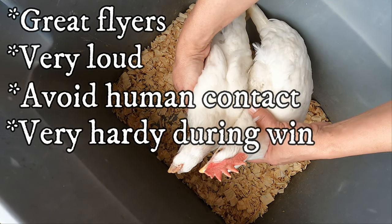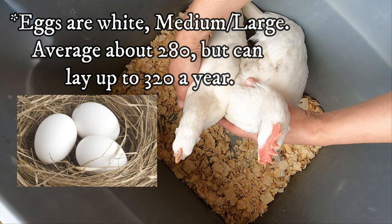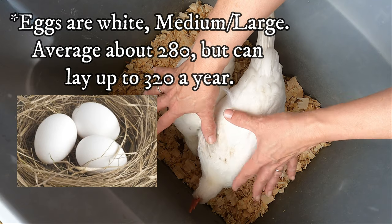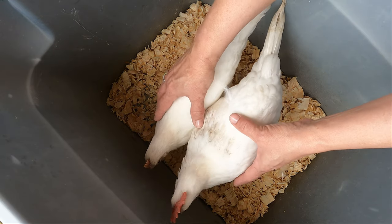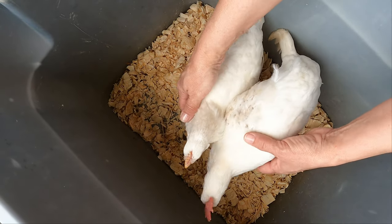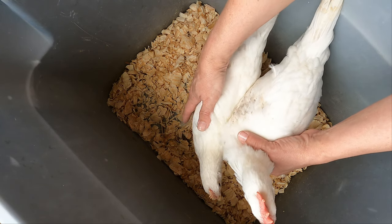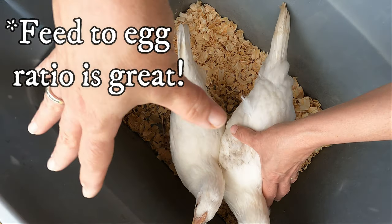They are very hardy in the winter time. They lay a medium to large egg and average about 280 eggs a year, but can lay up to 320 eggs a year. The white variety lays the most eggs out of the leghorn breed. They're not a broody hen at all — you may want to invest in an incubator or place their eggs under a broody hen. Their feed-to-egg ratio is one of the best around.